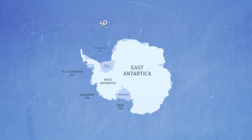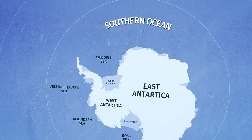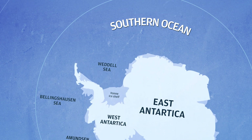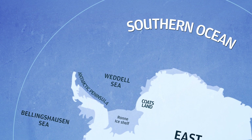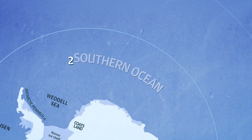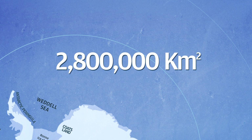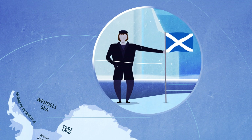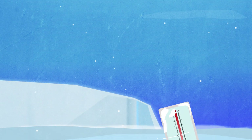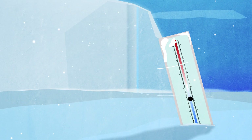The Weddell Sea forms part of the Southern Ocean and marks the northernmost part of mainland Antarctica. It is bordered to the east by Coates Land and the west by the Antarctic Peninsula, covering an area of approximately 2,800,000 square kilometres. Named after the Scottish sailor James Weddell, it has long been an area of scientific interest. The average surface temperatures are usually below freezing, meaning the sea is heavily packed with ice.